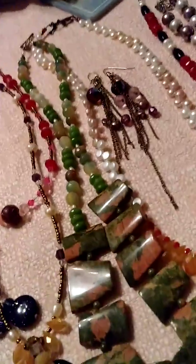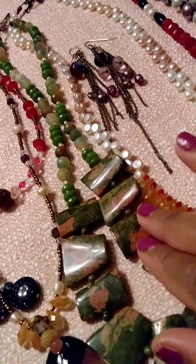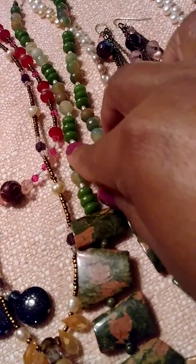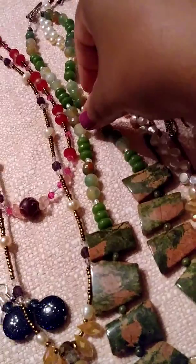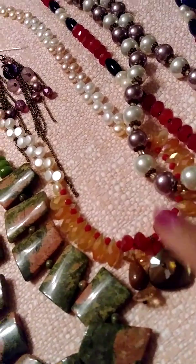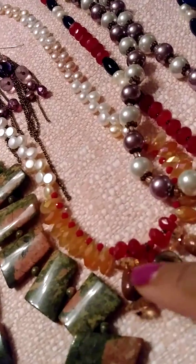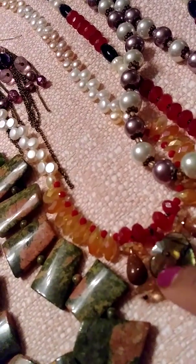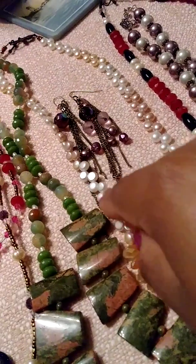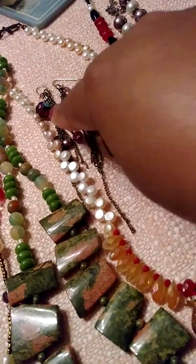This one is missing one unfortunately — I couldn't rescue the other little pearl, but hopefully I'll get one similar and paste it on. This is natural gemstones with jade, agate, and little pearls — freshwater pearls in between. This is my design too — one of my designs — crystals, lapis, sandstone, a little bit of rubies, and freshwater pearls.